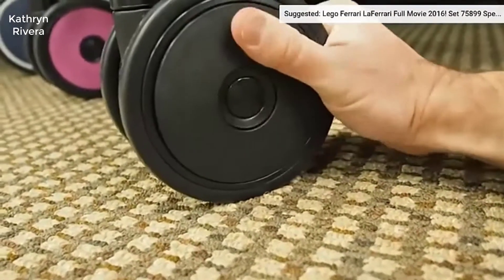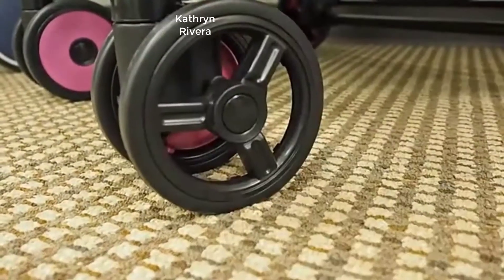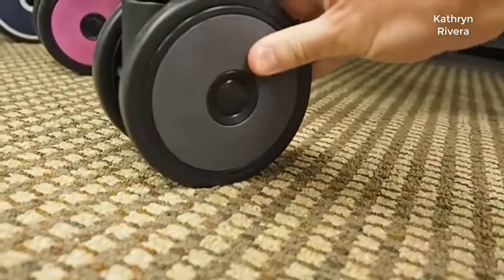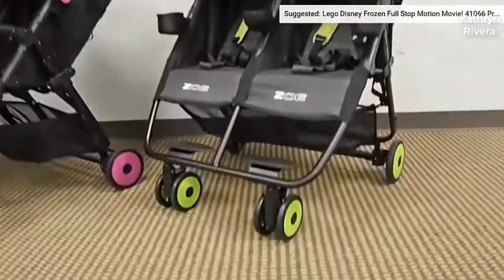Hey guys, in this video we're gonna be checking out the Zoe XL 2 best double stroller. For more information and current price, I've included a product link in the description.